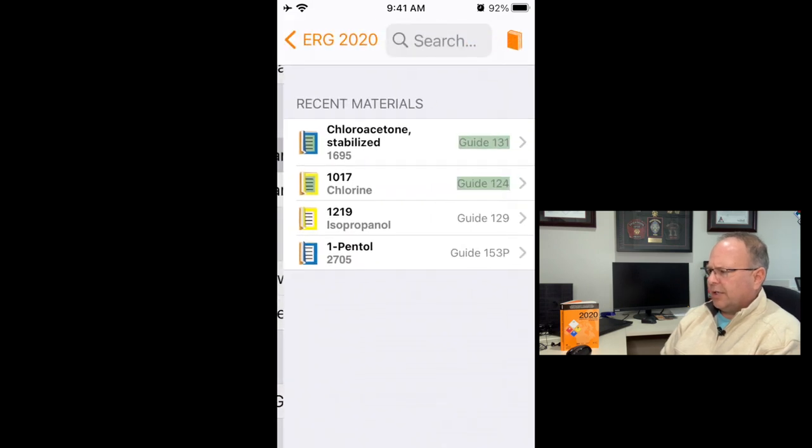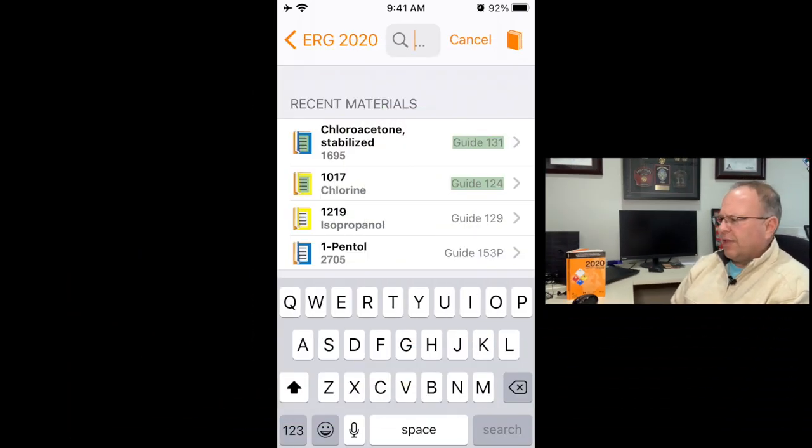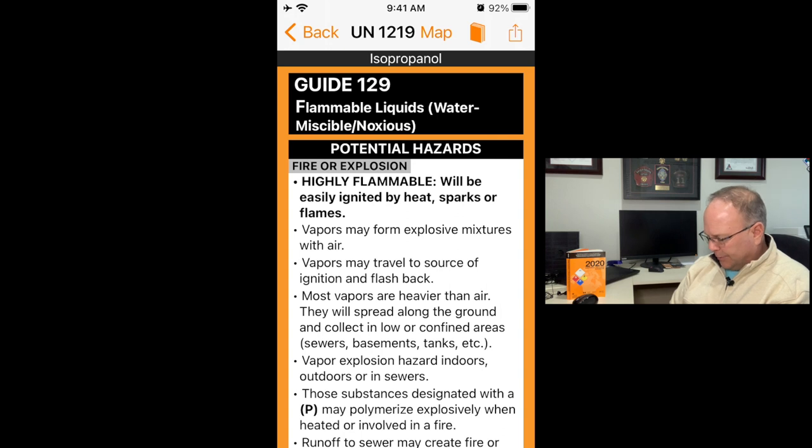In the search section, clicking 'Search by Name or UN Number' lets you enter either the four-digit ID number or the proper shipping name at the top. I've been playing around with the app, so there are some recent materials already searched. Let's look at ID number 1219 — isopropyl alcohol, Guide 129 — the same one we followed through the book.